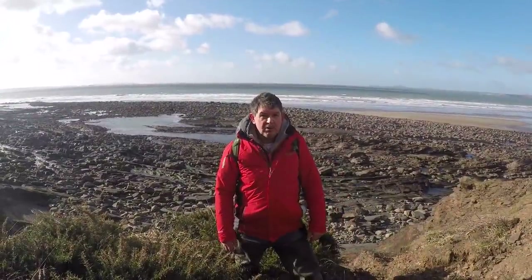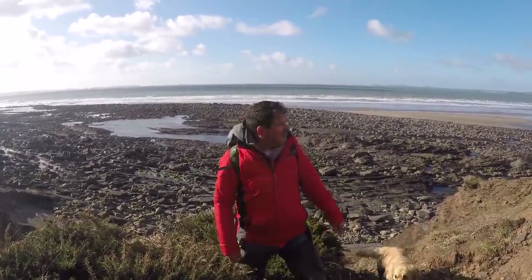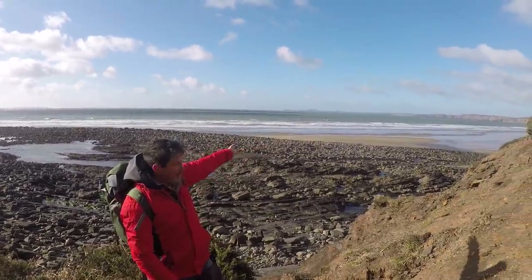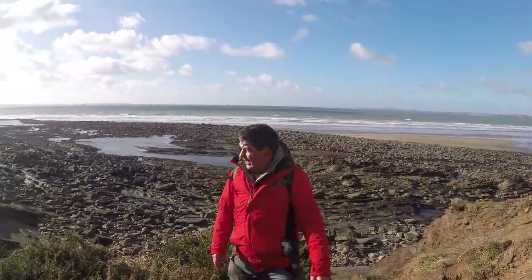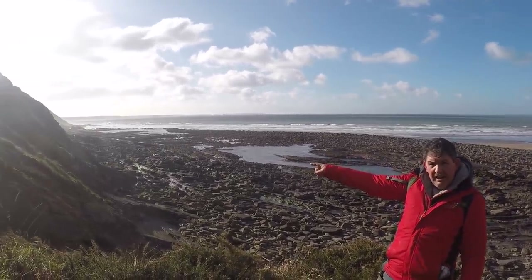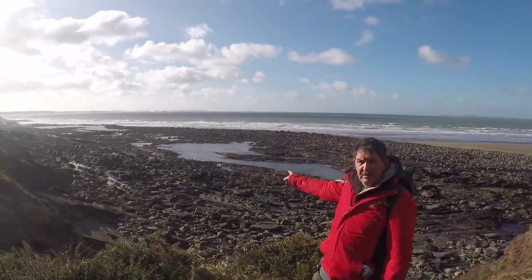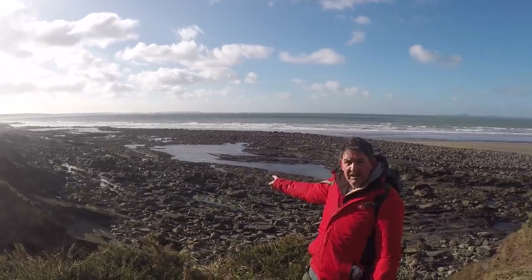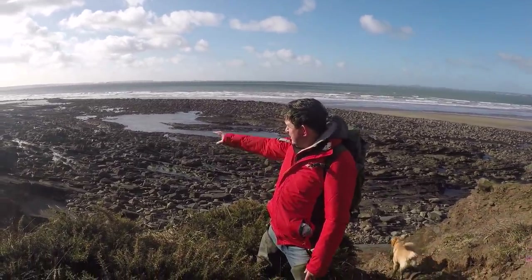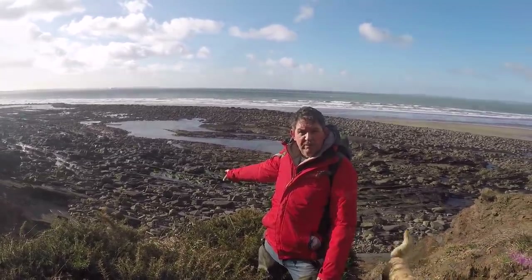Welcome to Coastal Foraging with Craig Evans again. We're down in West Wales now on the extreme coast of St Brides Bay. To the right we can see St David's and Ramsey Island, and to the left there's Skomer Island. We've got Wooltack Head, and out in the bay we can see tankers sheltering from our 25-knot wind today. We're going to go down into the rock pools across the lagoon to see what we can forage.